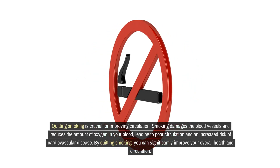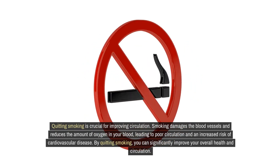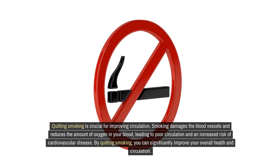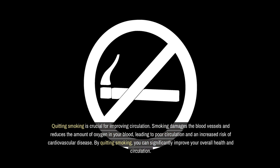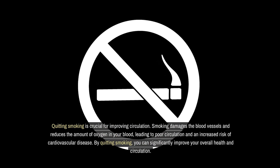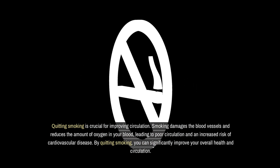Quitting smoking is crucial for improving circulation. Smoking damages the blood vessels and reduces the amount of oxygen in your blood, leading to poor circulation and an increased risk of cardiovascular disease. By quitting smoking, you can significantly improve your overall health and circulation.